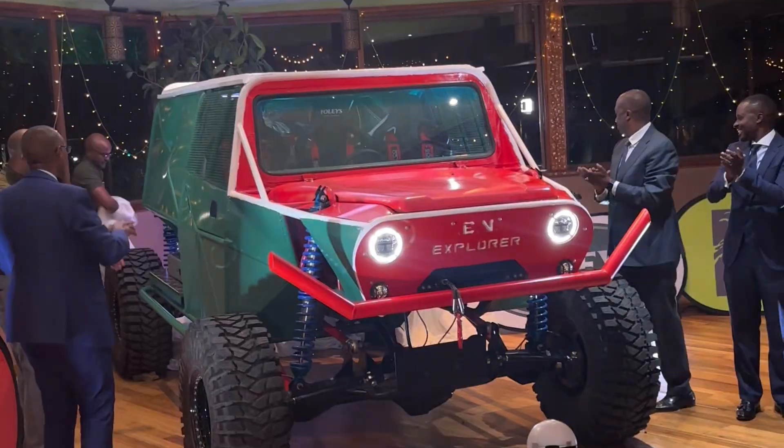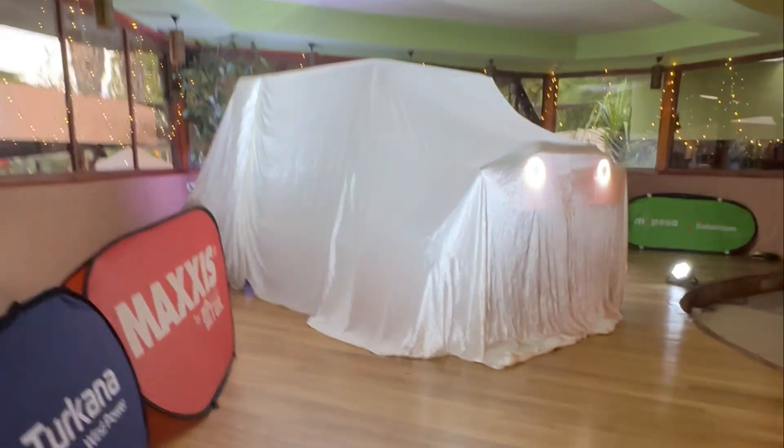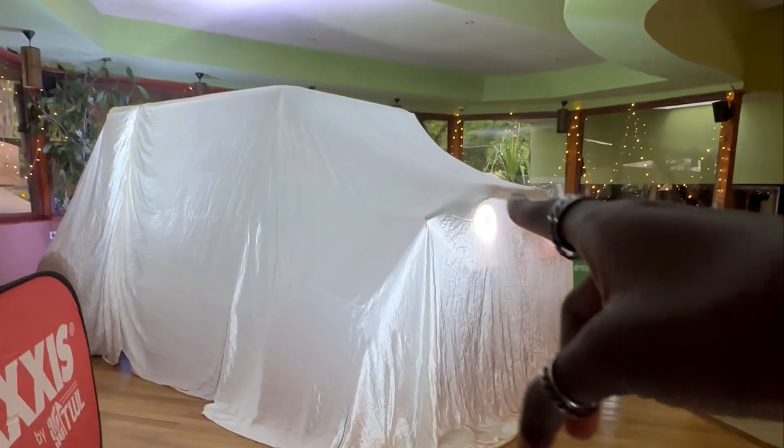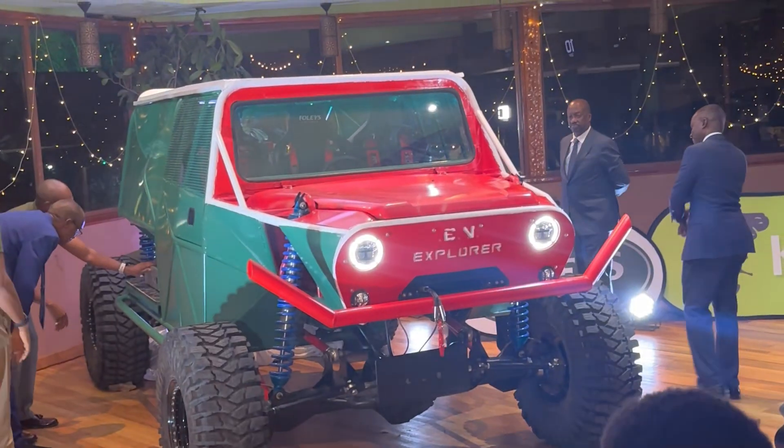And even though the full specs — like its range, horsepower, battery capacity, and drivetrain setup — haven't been revealed yet, what's already clear is that this marks a turning point in how we view electric vehicles in Africa. Once those numbers are available, you can be sure we'll update you immediately.